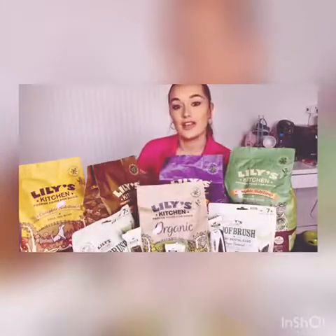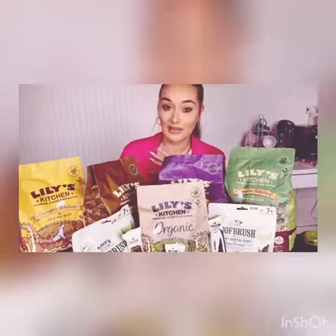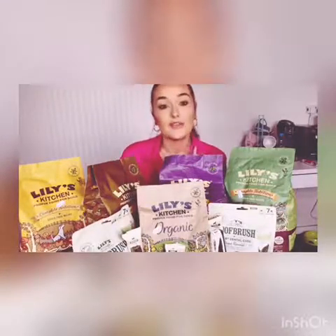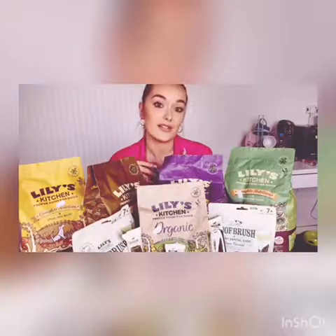So just a little bit of background on Lily's Kitchen. The brand is actually named after a border terrier called Lily. The owner, Henrietta, worked with vets, nutritionists, and farmers to try and find a perfect blend of wholesome ingredients for your dogs.